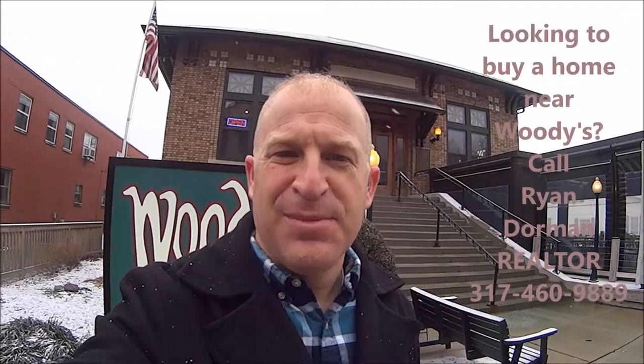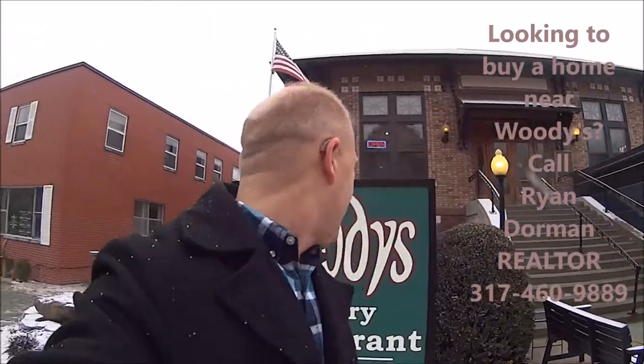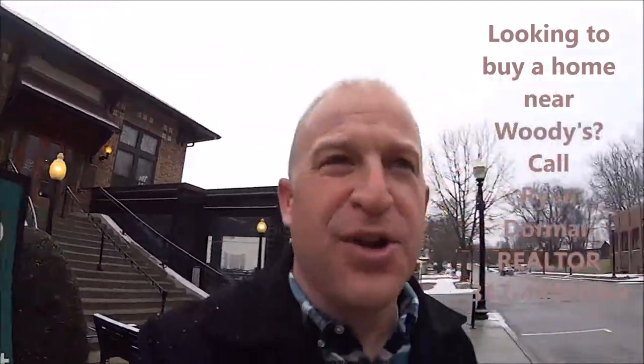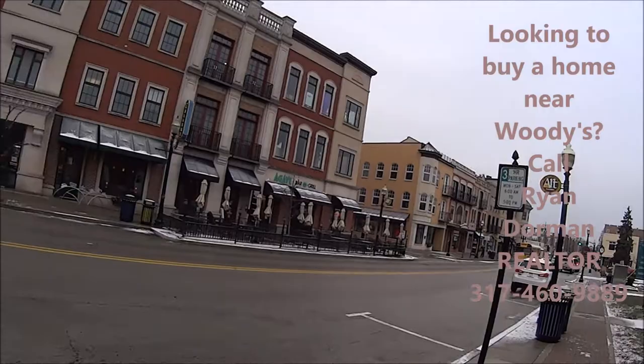Hi, I'm Ryan Dorman with RE-MAX. I am so excited to go to lunch here at Woody's Library Restaurant here on Main Street and First Avenue in Carmel. Right over there by Rangeline Road and there's downtown Carmel.